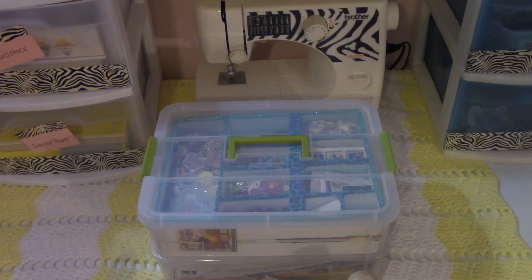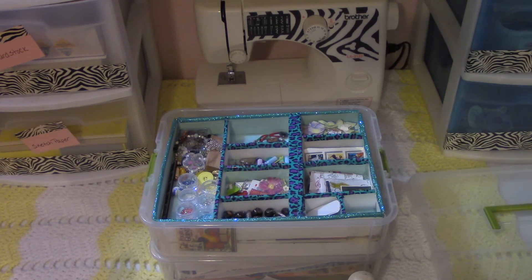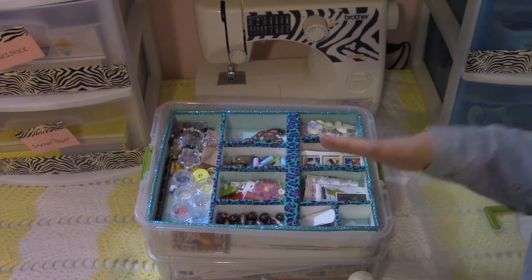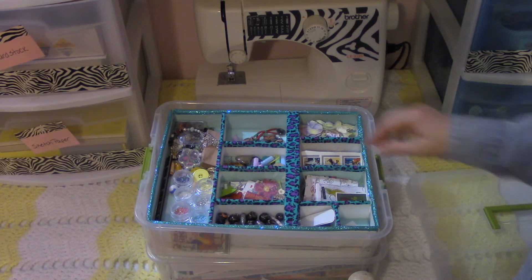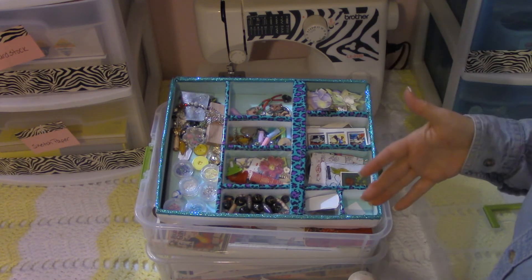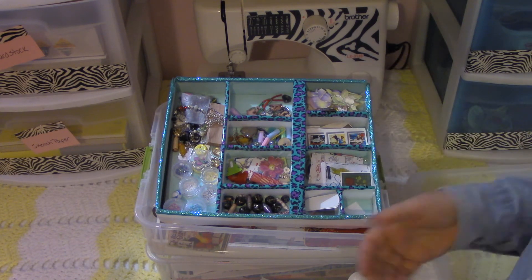I wanted to try to get an overhead shot of this inspiration station. It's one of those containers I got at Target that's got two boxes sitting on top of one another — they kind of pop off each other. I wanted to build a separate kind of insert box that I could store all the little stuff in and still have room underneath to store other stuff. I don't have everything in here that I want yet, and it's always evolving like you said it would be.